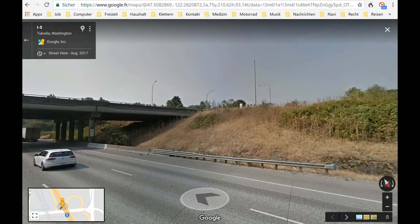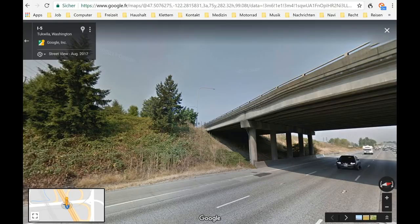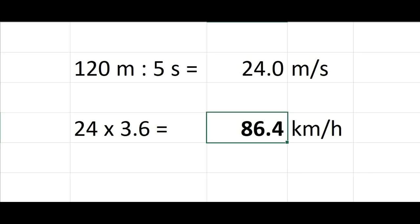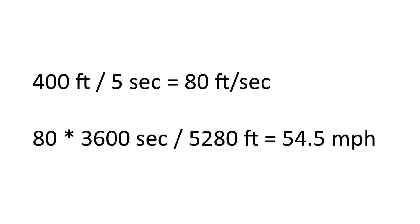These are the corresponding positions in the video clip and in Google Maps, before and after the bridge. I estimate the car covered about 120 meters or 400 feet in those 5 seconds, which translates into a speed of about 86 km/h or 54 miles per hour. As a rough estimate, everything is possible from 70 to 110 km/h, or 45 to 70 miles per hour.